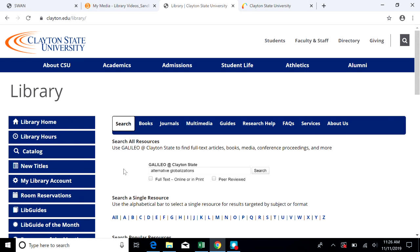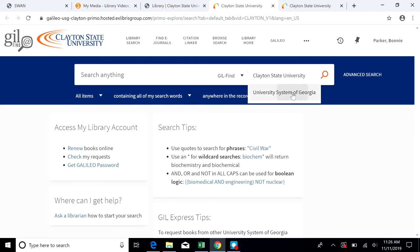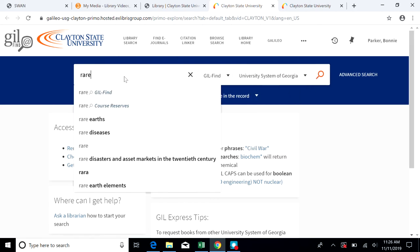To begin a search for GIL Express, go to clayton.edu/library and choose catalog. When the screen comes up, make sure that you're signed in so that you get better results. Go up to the search box. If you're thinking about borrowing a book from another library, then that probably means that you've already checked our catalog. So use the drop-down to choose University System and then enter your search terms.